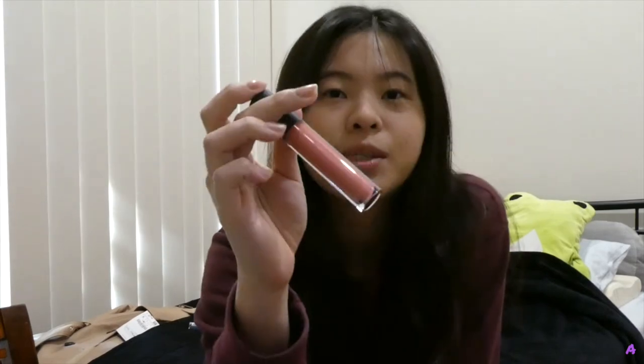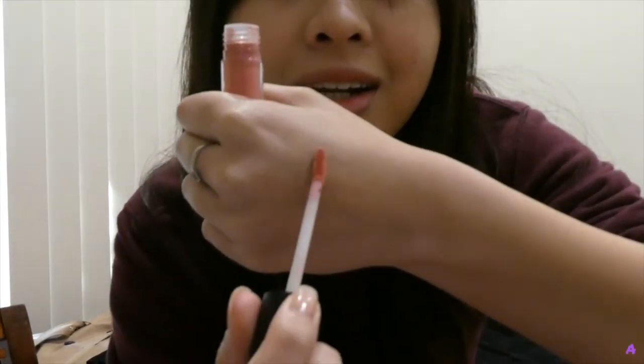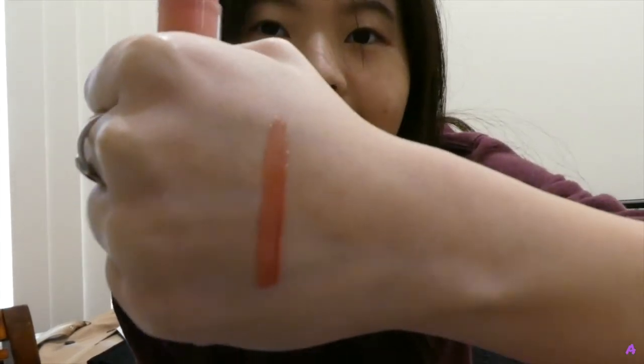Next we have this Bare Minerals lip gloss in the color Cosmic. I'm going to try to swatch it — I'm not a beauty guru so bear with me. It's the color I'm wearing on my lips right now. It's somewhat natural but still gives a little bit of color, which helps when the weather gets colder and my face gets paler. This is $26 from Bare Minerals, which I find pretty worth it since drugstore options can already be around $20.